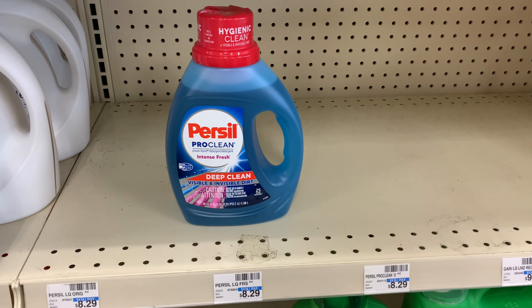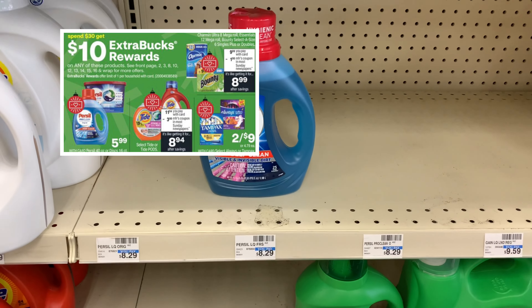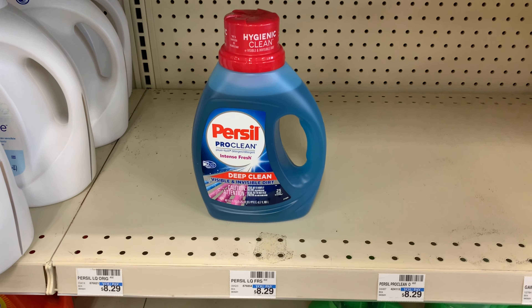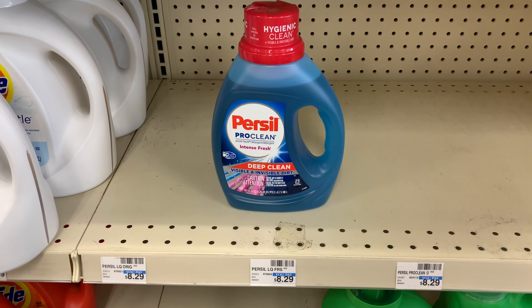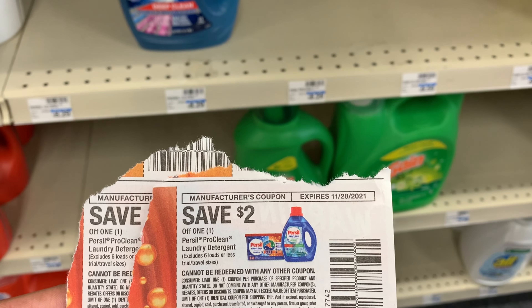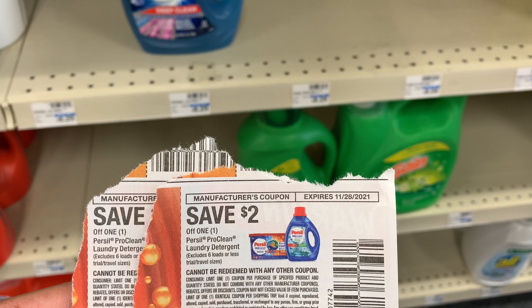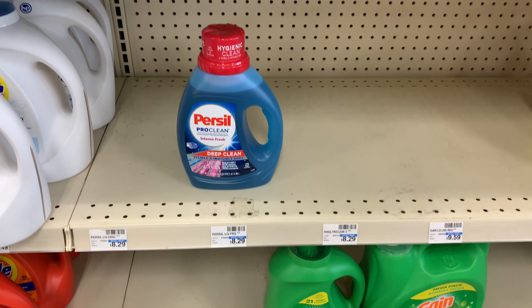I do have two bottles of the Persil, which is included in the Spend $30 Get Back $10 promotion. I'm going to pick up two — they're priced at $5.99 each. This is a Sunday-only deal if your store doesn't take expired coupons. I have two-dollar-off-one coupons from the November 14th Save insert.